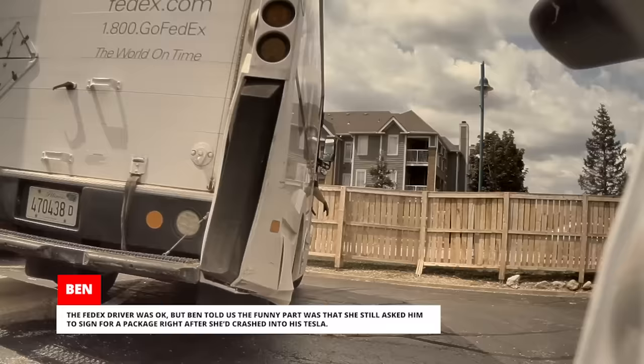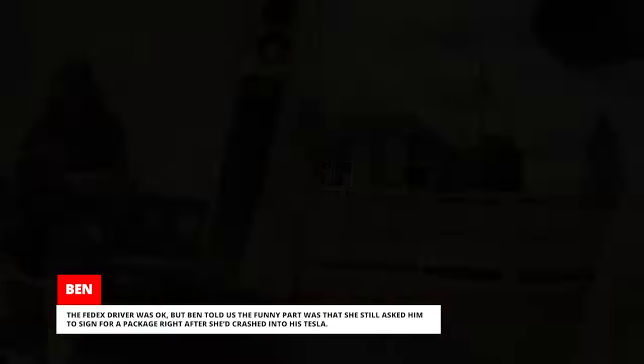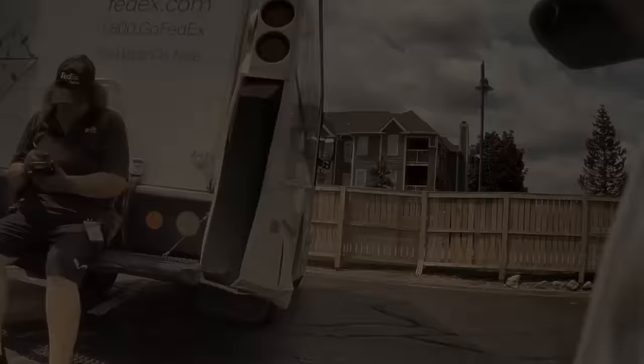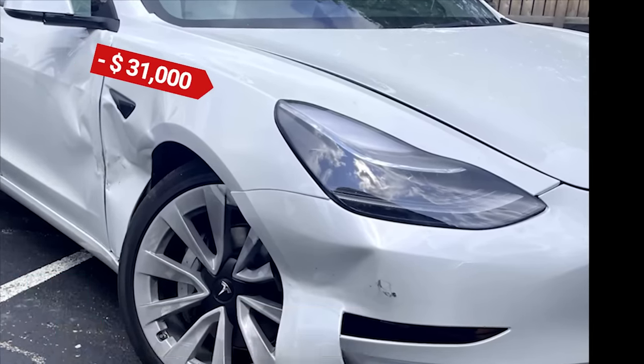The FedEx driver was okay, but Ben told us the funny part was that she still asked him to sign for a package right after she'd crashed into his Tesla. Along with the package, he got a repair bill of $31,000 USD to fix his car.